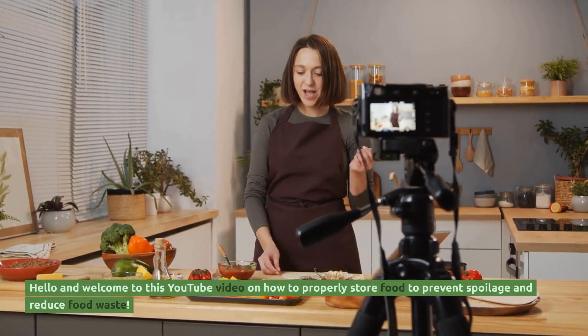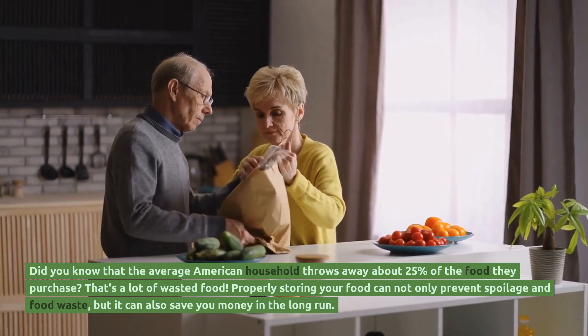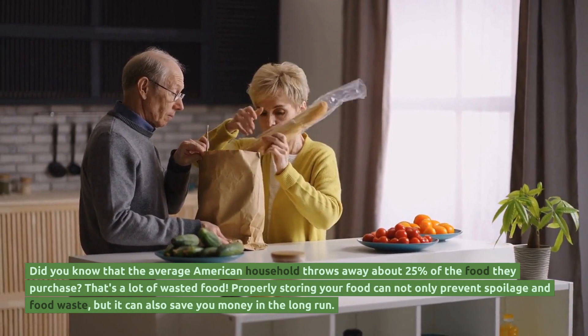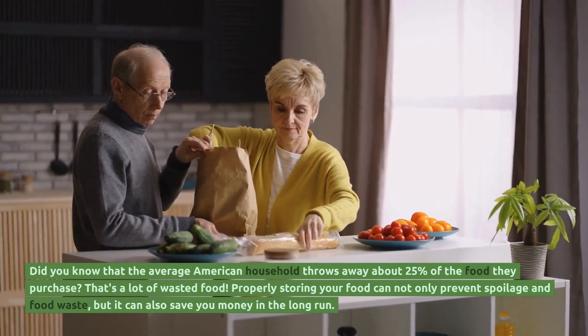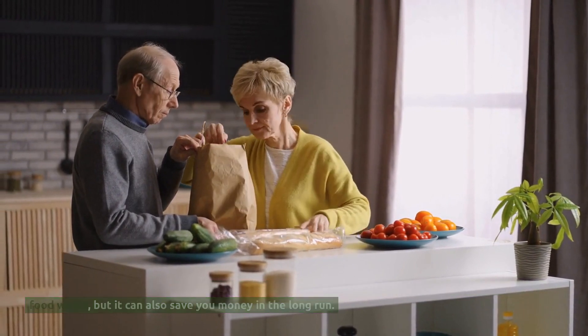Hello and welcome to this YouTube video on how to properly store food to prevent spoilage and reduce food waste. Did you know that the average American household throws away about 25% of the food they purchase? That's a lot of wasted food. Properly storing your food can not only prevent spoilage and food waste, but it can also save you money in the long run.